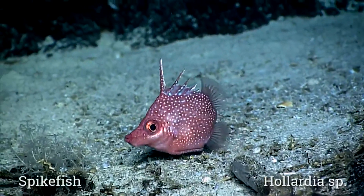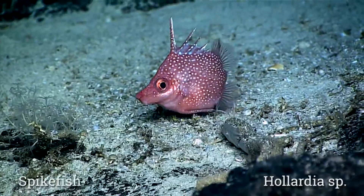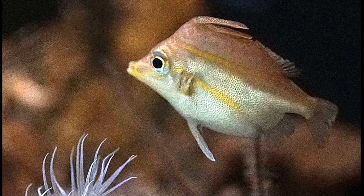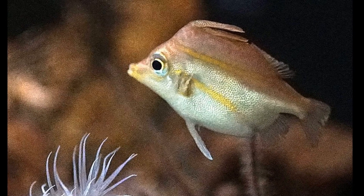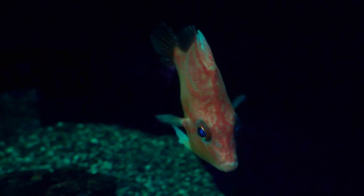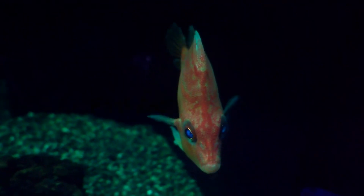Spikefish are small, deep water fish that are related to pufferfish and triggerfish. The fish have a patchy worldwide distribution in tropical and subtropical waters. There are about 23 species.